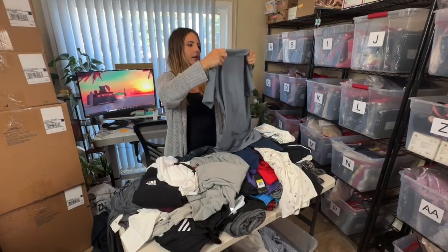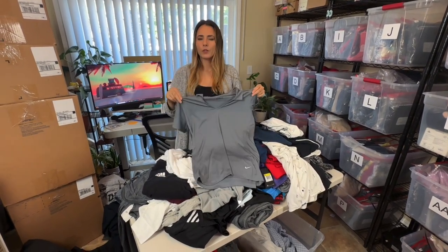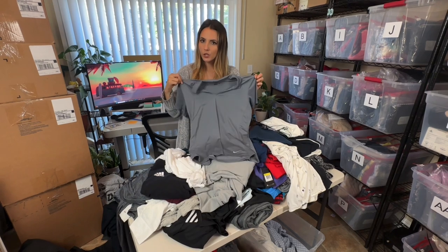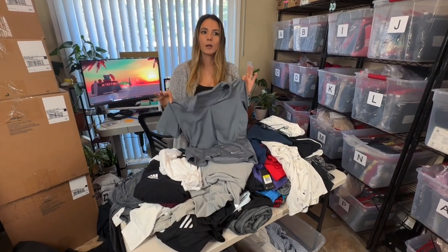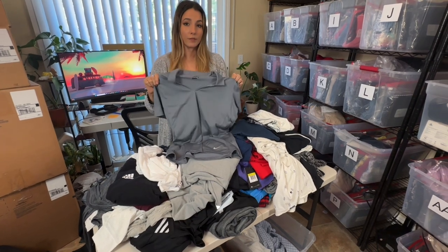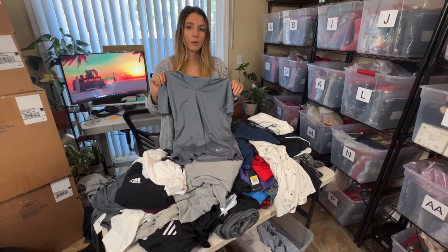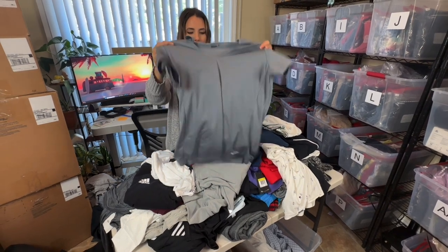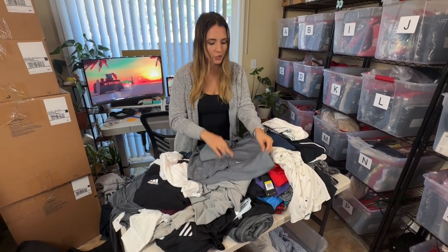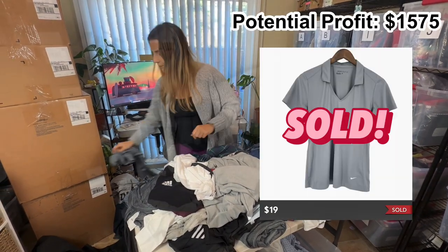Next is a Nike Golf shirt — it's a women's shirt. I've only ever sold Nike Golf men's shirts and they don't go for a ton, about $20 to $25 depending on the style, but they usually go really fast. The men's golf pants are my favorite to sell. I'll definitely try out the women's shirt but I'd still only guess about $15 to $20 on it.